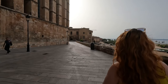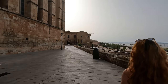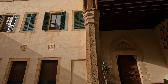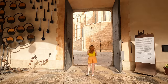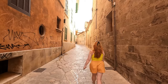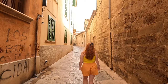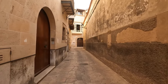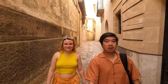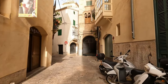Since we arrived early and the church service was still going on, we decided to explore around the cathedral. The great thing about this historic area is that these are just real houses that people live in. As you can see, they even managed to park their cars on these narrow streets.